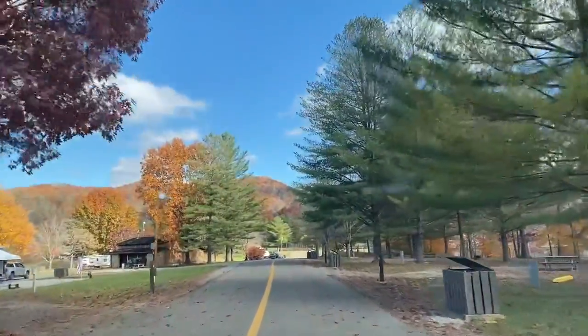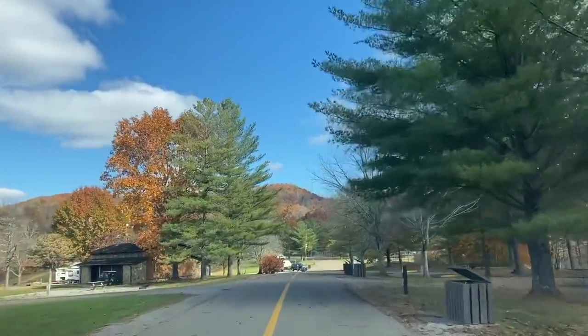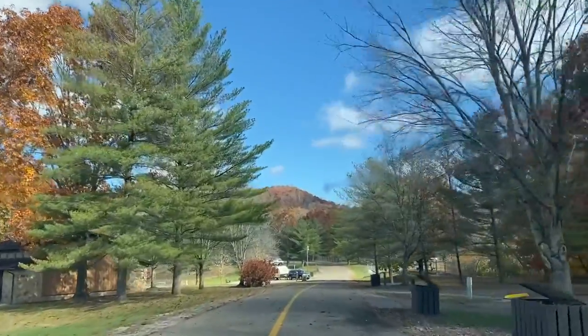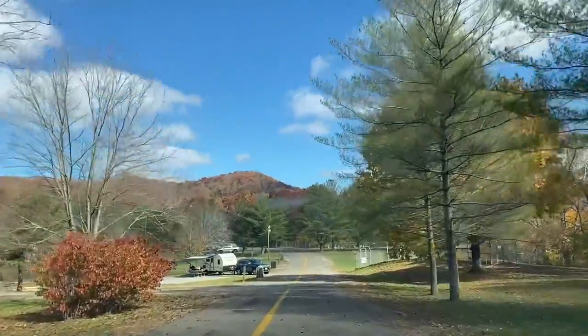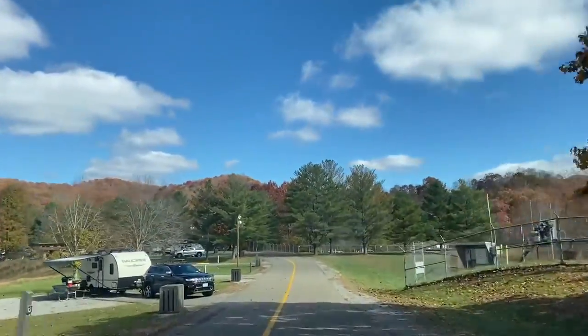I always like to concentrate solely on the boat launch facilities in these videos, but I have to say Stonewall Jackson has everything — from camping, to golf, to pools, to playgrounds. So there's plenty to do if you're not on the water.